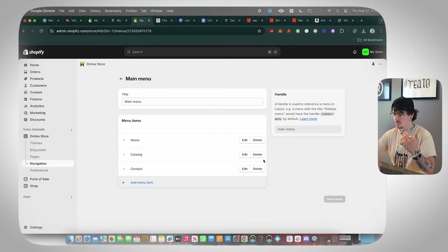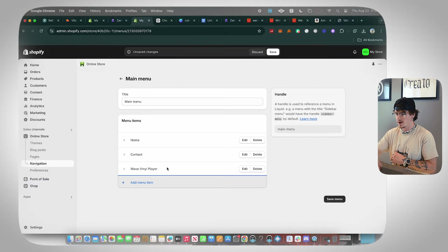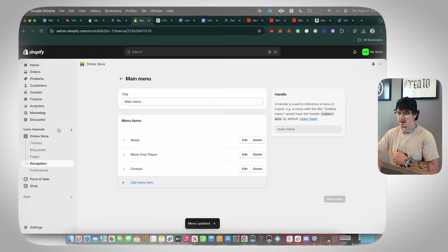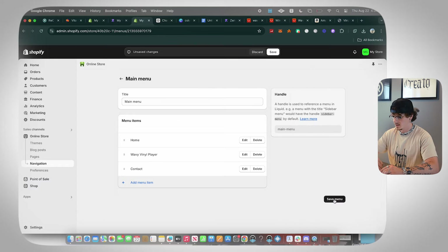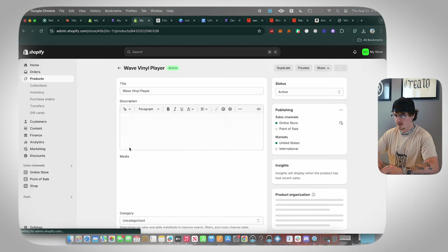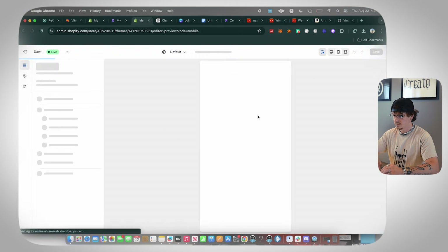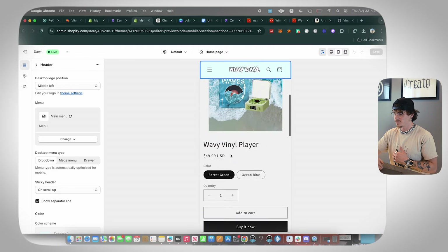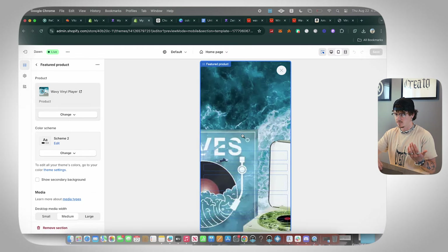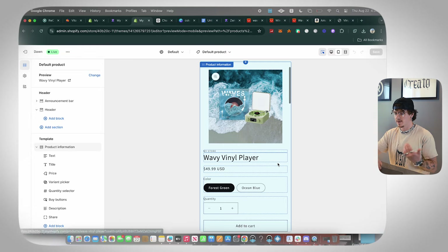Go to Navigation and then Main Menu. Since it's a one-product store, delete the Catalog link and instead add a direct link to our product — the Waves Vinyl Player. Click Save. Also make sure the product name is updated correctly. Now if we go to the header we've got the main menu, all the menu items, and everything looking super clean.